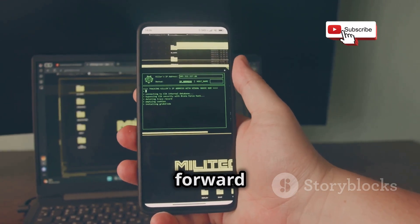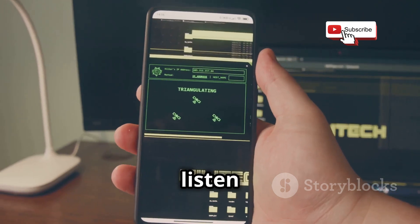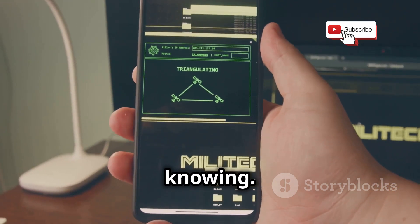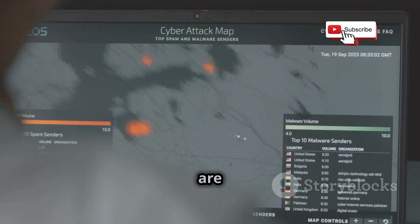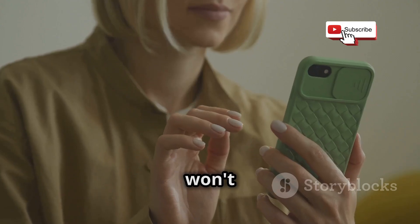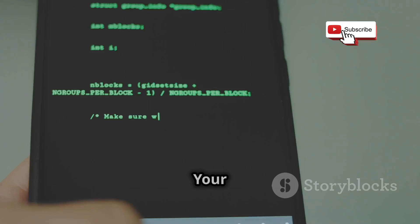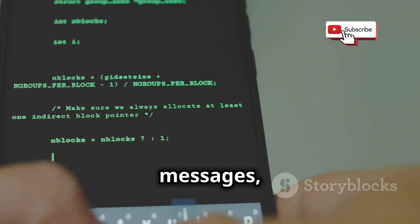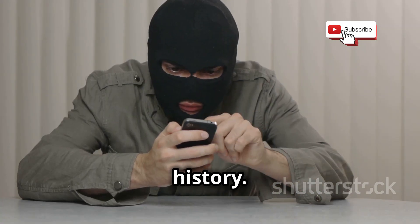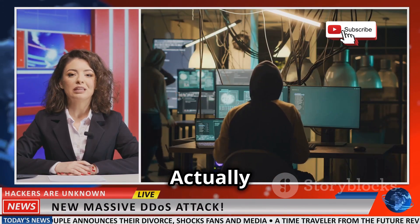For example, they can send a command to forward all your incoming calls to their phone, allowing them to listen in on your conversations without you knowing. Or they can request your location data from the network, tracking your movements in real time. The scariest part? You probably won't even notice. Your phone will continue to function as usual, but in the background your text messages, call logs, and even browsing history are being sent to the hacker — a silent and invisible attack.